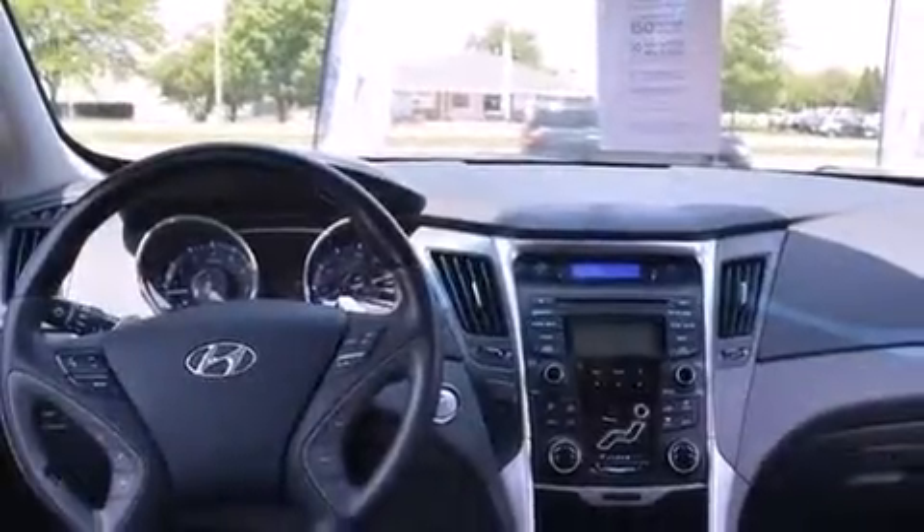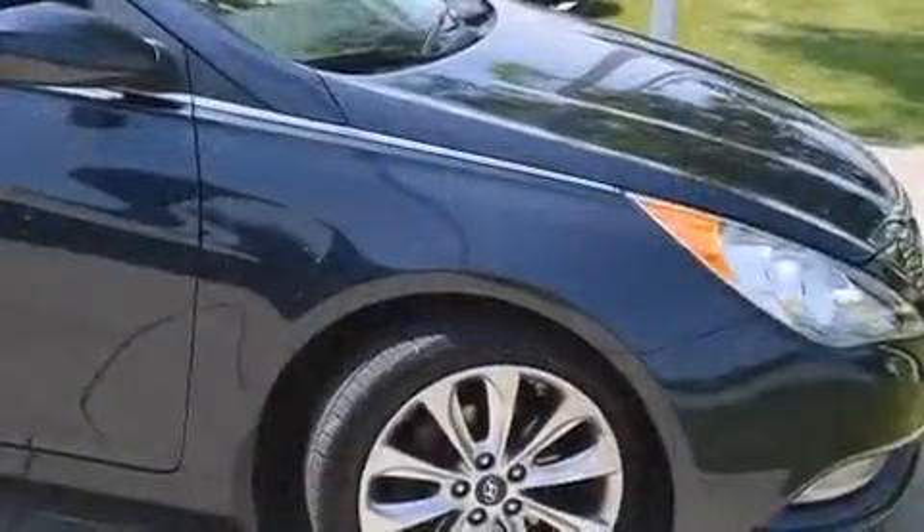Discerning drivers will appreciate the 2012 Hyundai Sonata. This four-door, five-passenger sedan still has fewer than 60,000 miles.